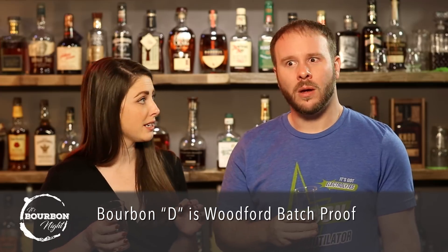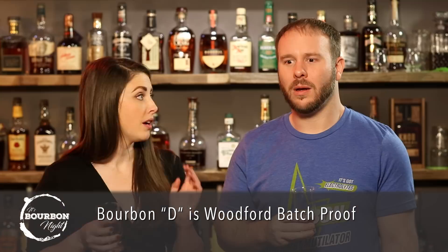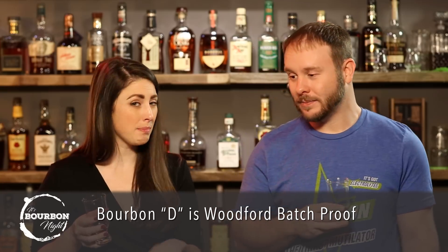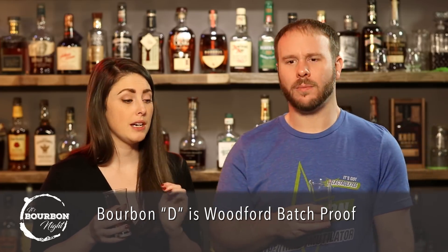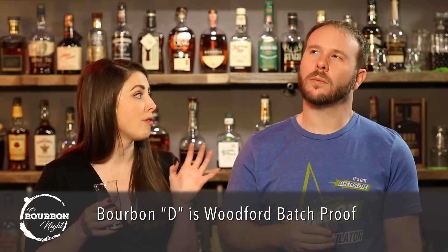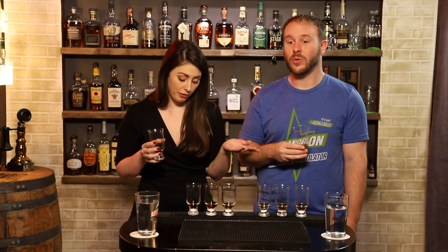I'm a little stuck on what A through C are. I kind of think C might be the Wathens, but I'm not sure. I really truly feel like Bourbon D is the Woodford Batch Proof, because I think it has underlying — there's this delicious brown sugar and all this heat — but I think in there there's a whisper of regular Woodford Reserve, or even Double Oaks.